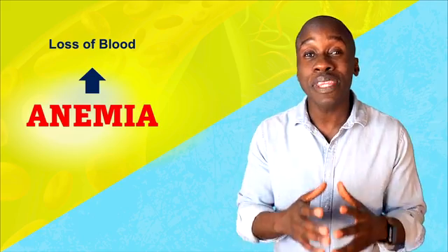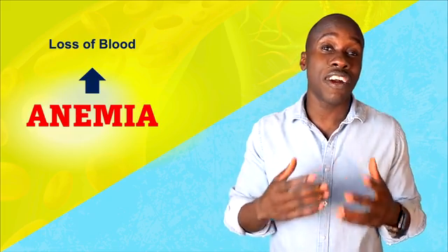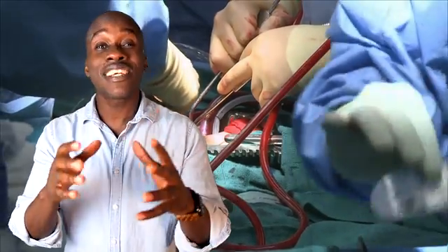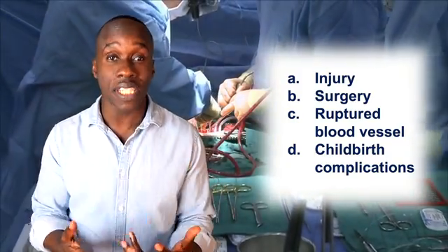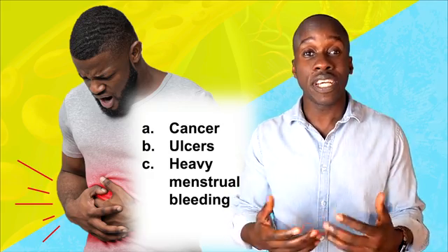First, there's loss of blood. If something causes you to lose blood, you're basically losing red blood cells. This can happen rapidly or it can be chronic, where it happens more slowly over time. Some examples of rapid blood loss are things like a major injury, surgery, a ruptured blood vessel, or even complications during childbirth. When it comes to chronic blood loss, we're talking about blood loss that can happen over time due to things like cancer, ulcers, or even heavy menstrual bleeding — not a sudden event, but as you lose more blood, you start feeling those effects.